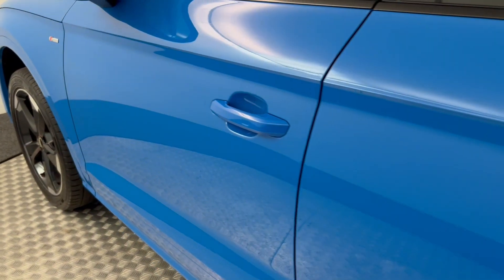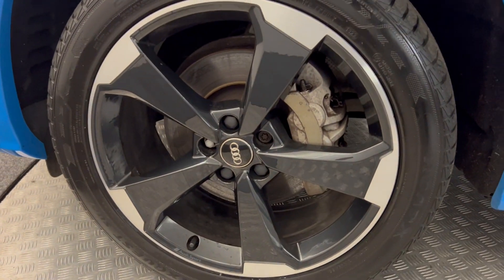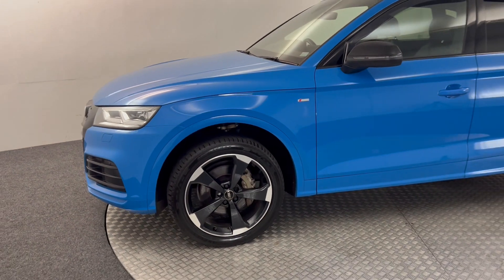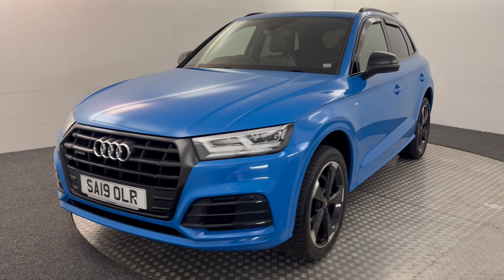The paint looks absolutely excellent — there's no nasty scratches, scrapes or dents. There's the final wheel, and there you have it. It's a very, very nice car. If we just let it go around, I will quickly jump inside and show you up front.